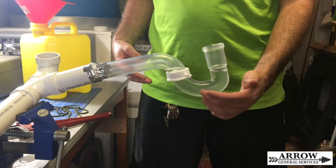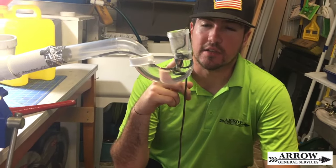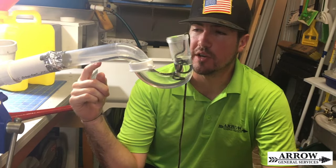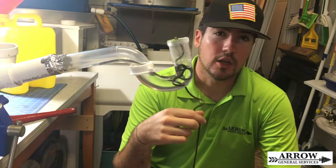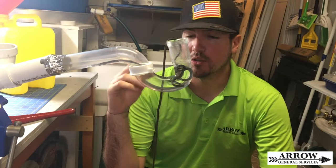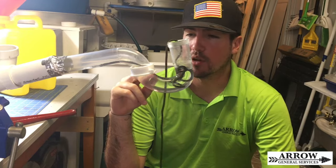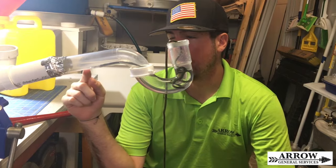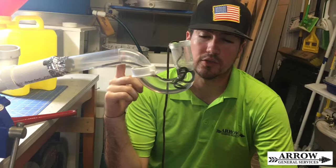Another way that your p-trap can lose water is through capillary action. That is if there is a foreign piece of material in the p-trap that's long enough to go into the drain, such as a string — or as I'm using to demonstrate, a shoestring — or even a hair can do this as well. Basically what happens is the water will travel up whatever the absorbent material is and it will slowly drip down the drain until the seal is broken, which will allow the sewer gas to come out and create that stench in your home.